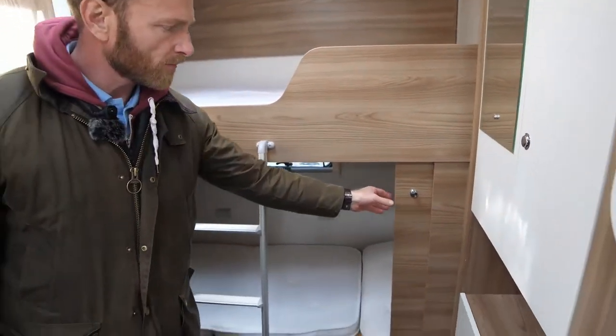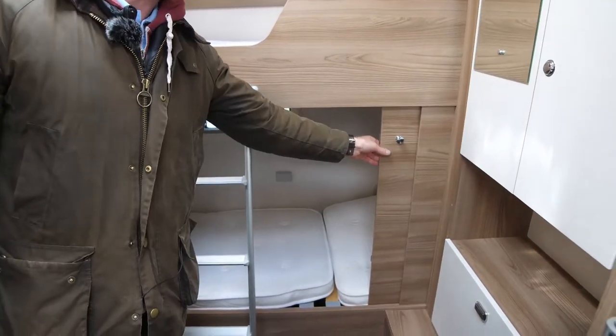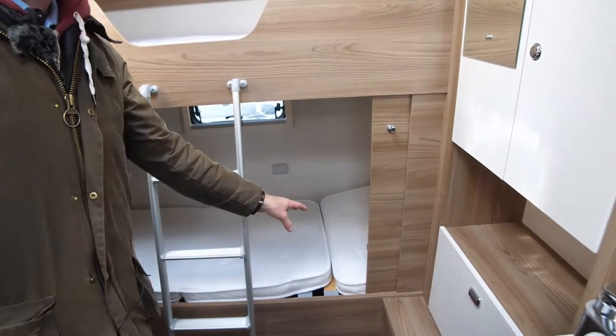There are two doors on the rear bottom bunk, just here and just here. The children will try to close these because it makes a great den, but please advise them that the doors are not designed to close when the rear bed is in situ.